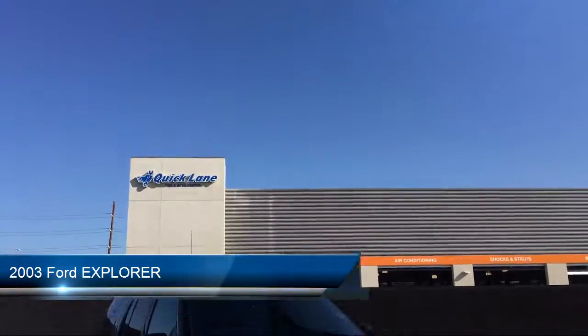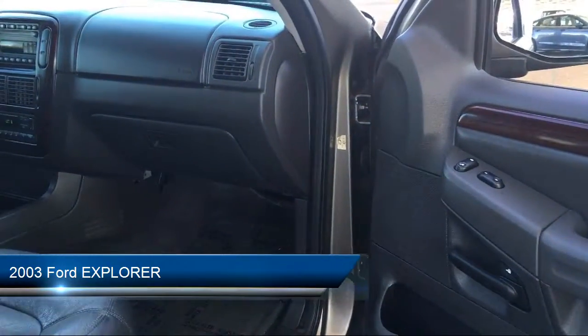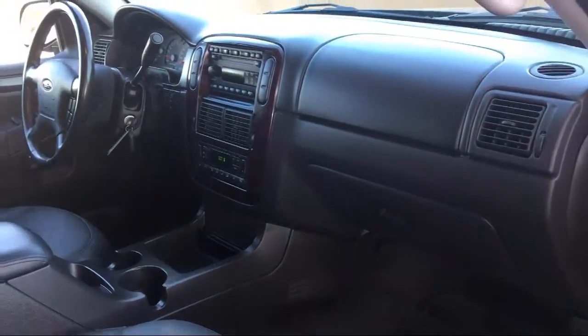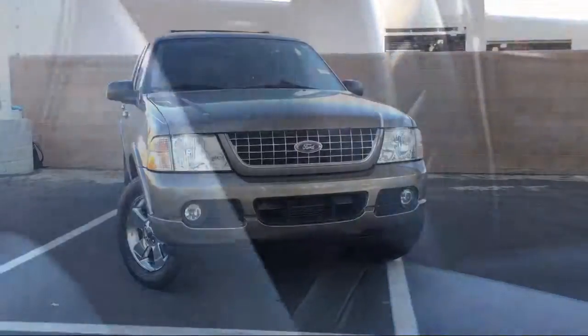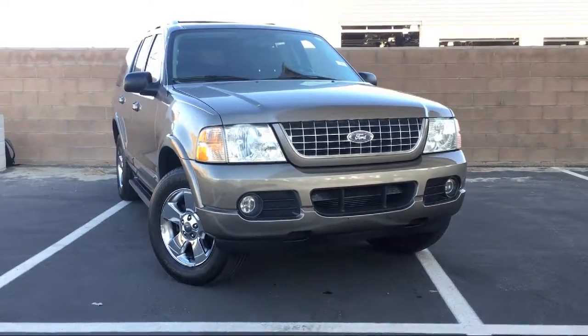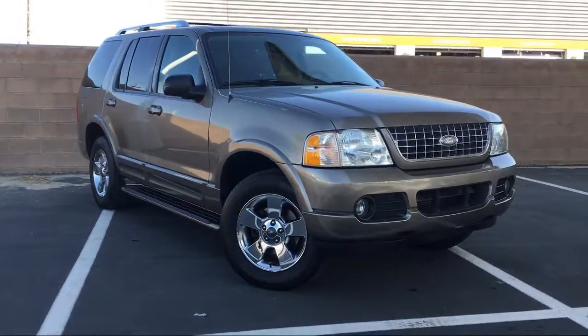It comes equipped with keyless entry, roof rack, steering wheel controls, heated front seats, leather wrapped steering wheel, air conditioning, seven speaker audio system, fog lights, front dual zone AC, side airbags, and much more.